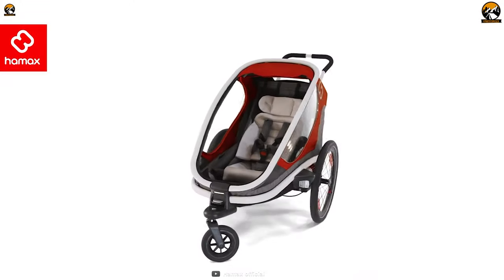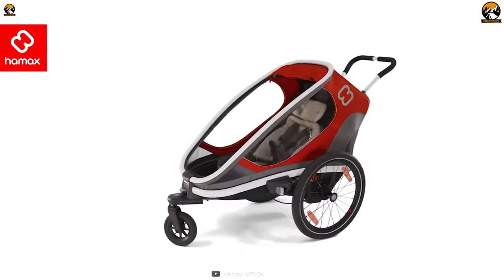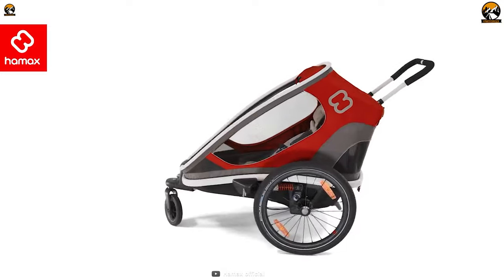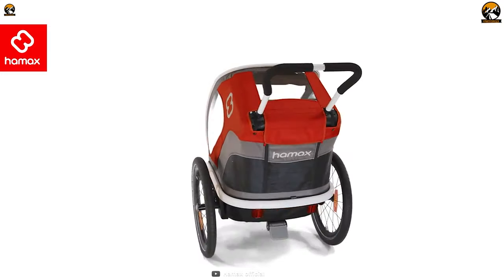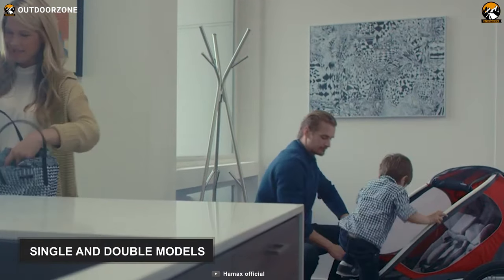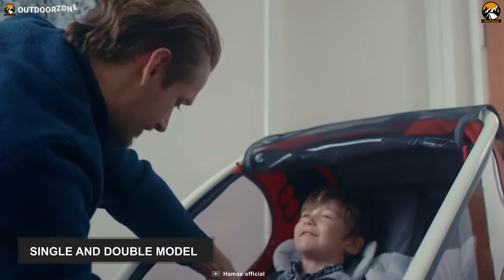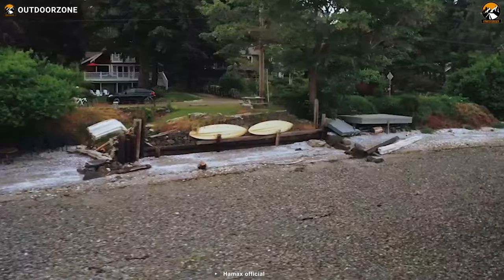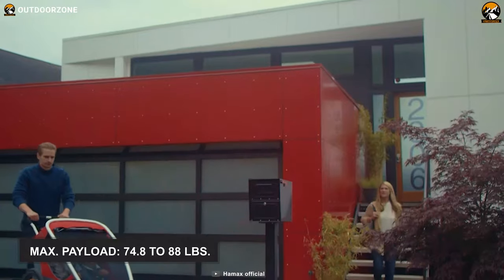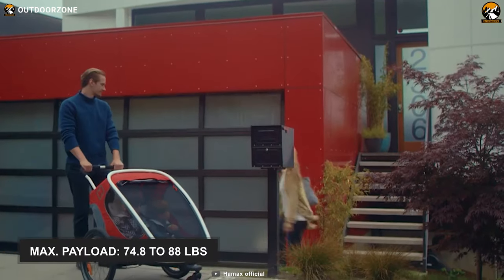Stylish, aerodynamic, sturdy, roomy, and comfy, the Haymax Outback introduces you to a new and most comfortable way of commuting to various places with your little ones. It is available in single and double models. Both variations are crafted from solid aluminum, making it extremely rugged and durable, besides allowing it to endure a maximum weight of 74.8 to 88 pounds.